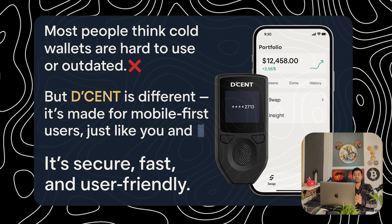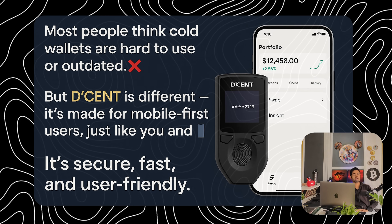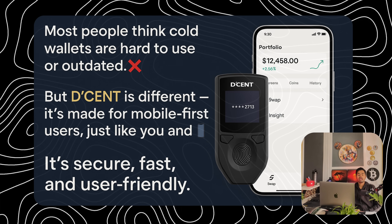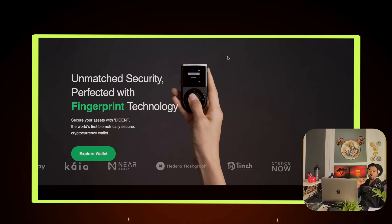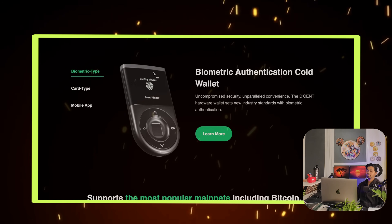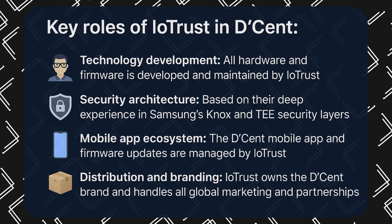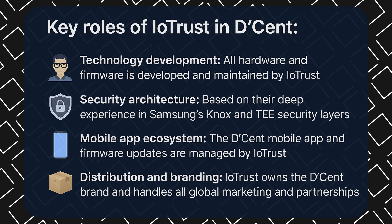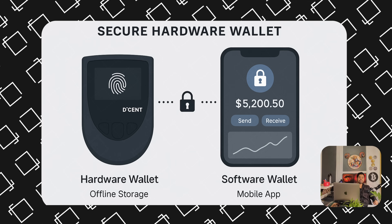Most people think cold wallets are hard to use or outdated, but Decent is different — it's made for mobile-first users just like you and me. You get the power of a hardware wallet with the ease of using an app. It's secure, fast, and user-friendly. Hi everyone, my name is Amit. In this video we are going to see how this biometric wallet provides an extreme level of security — how you can set it up and how it can secure your assets.